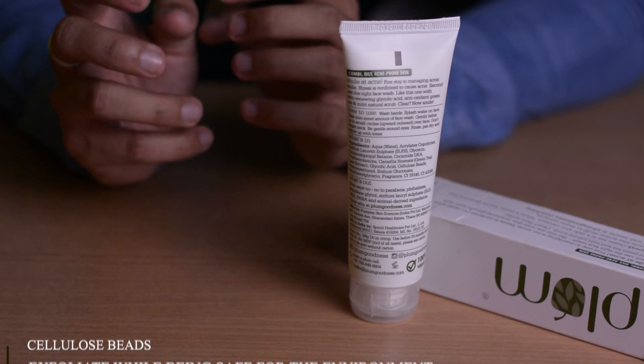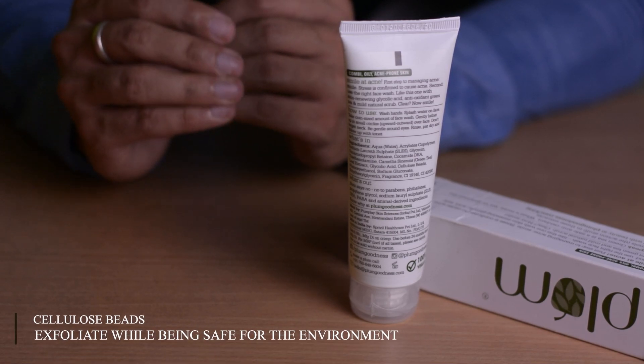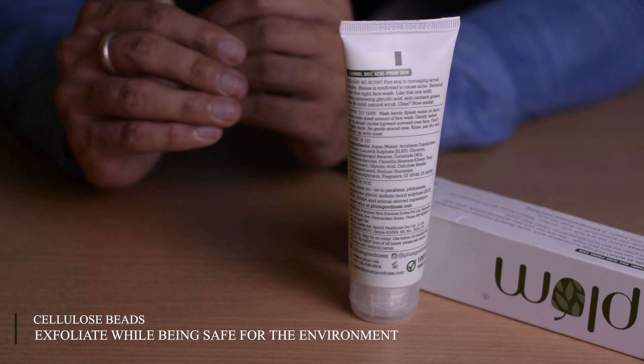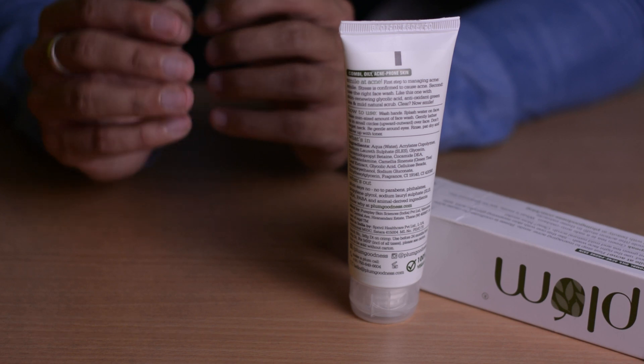Finally, there are cellulose beads. Beads are usually very harmful to the environment and marine life, but these are cellulose beads, not plastic beads. So they are both skin-friendly and environmentally friendly, providing a mild exfoliation on your skin.